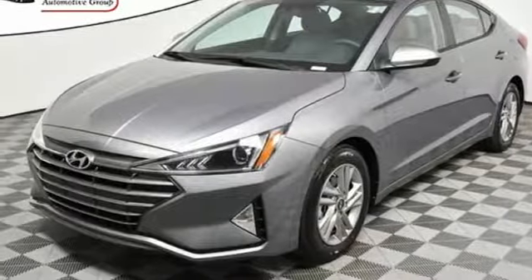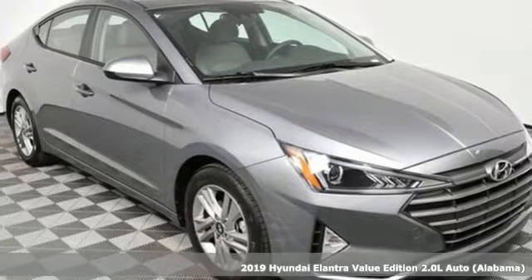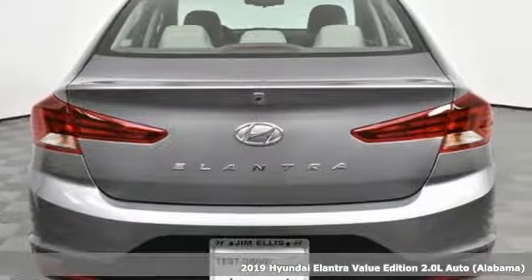Here's a new 2019 Hyundai Elantra. It's all about more: more room to stretch, more space for cargo, and more go with less gas.